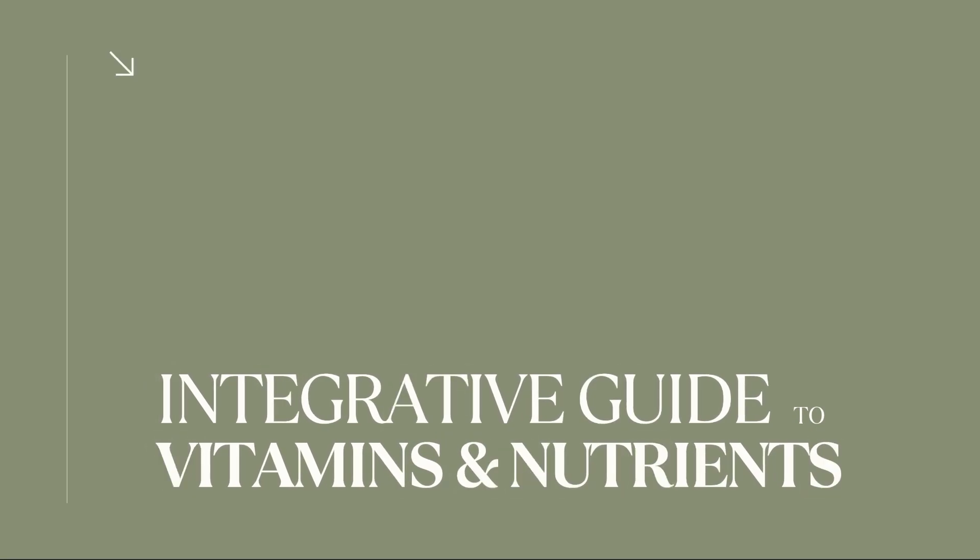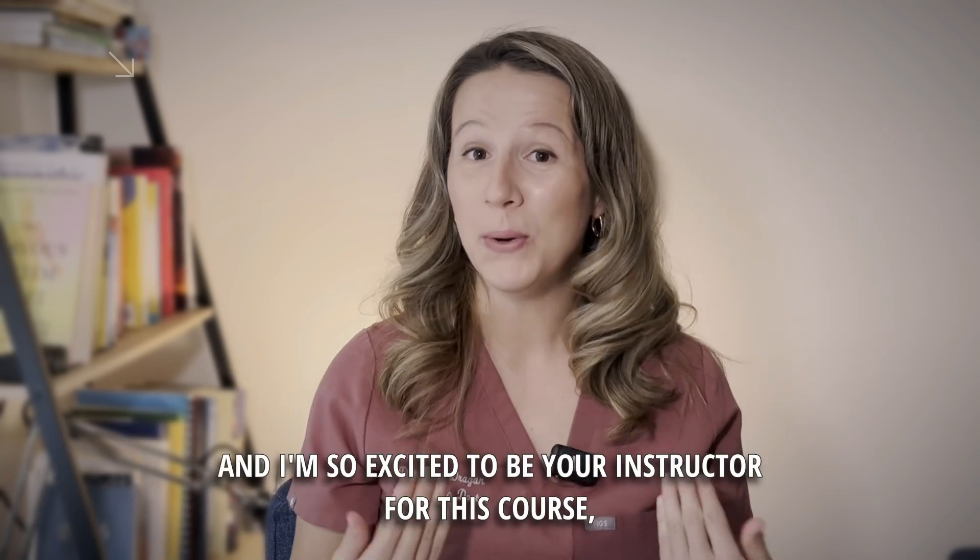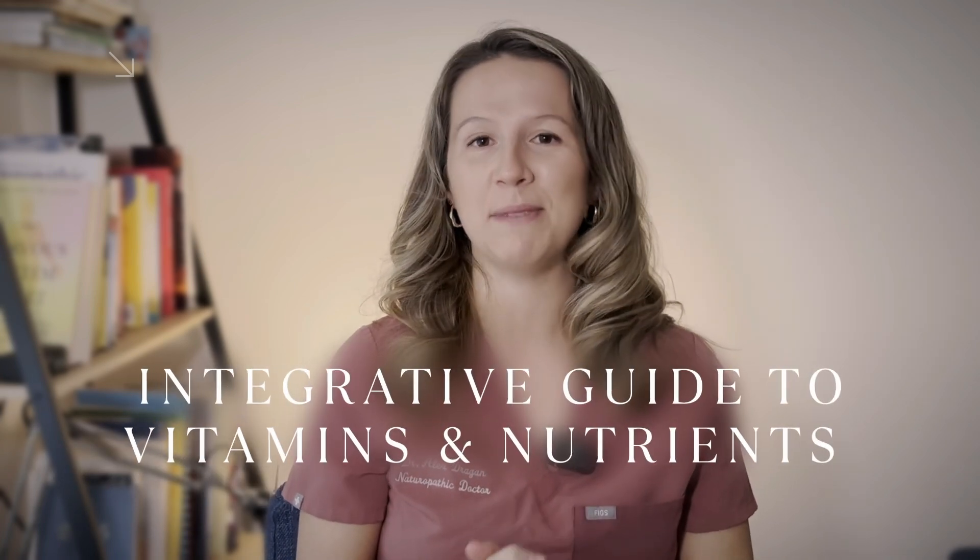Your patients will benefit from you investing in this course. It's a no-brainer. The link is below — don't wait. Let's meet Dr. Alex.